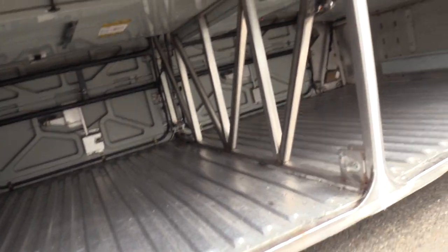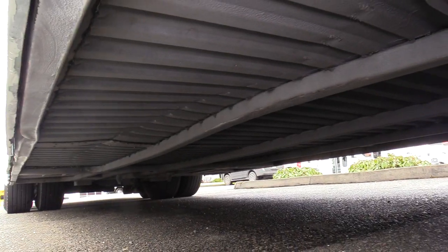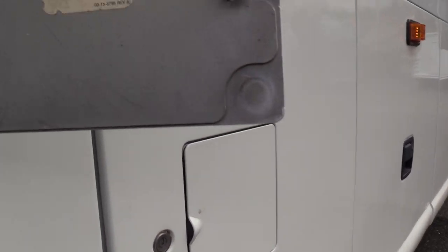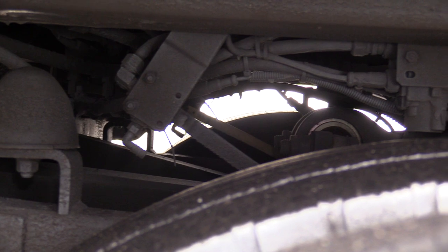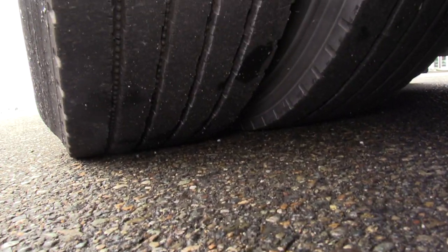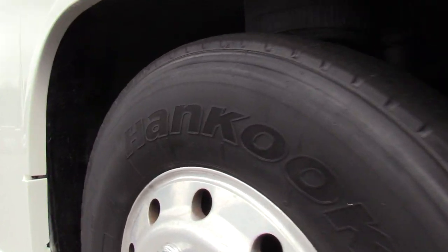Got two fresh batteries in this bus — started really well today. Looks like we've got 222 gallons of fuel.